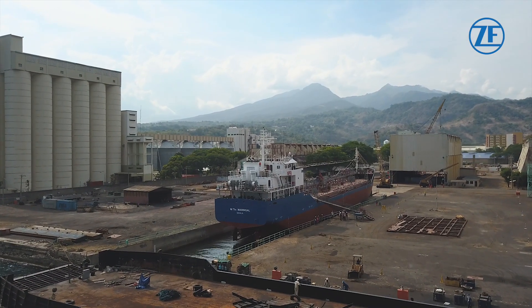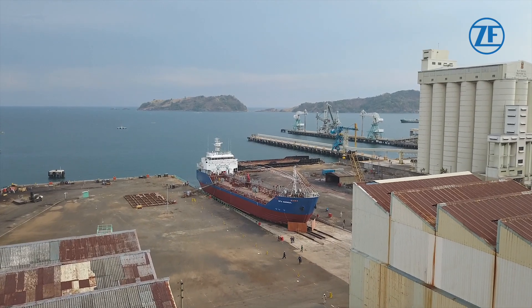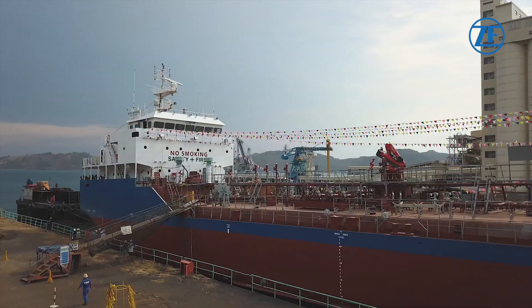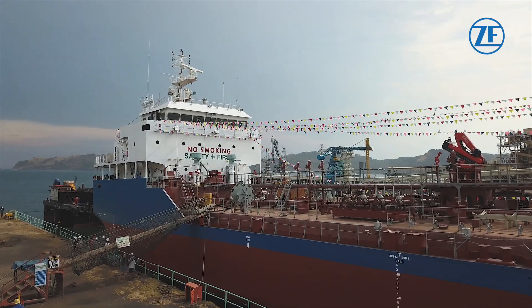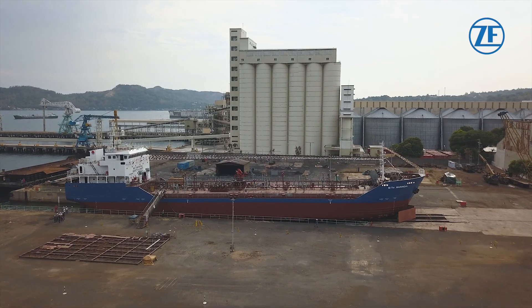Hrma Shipping and Transport Corporation is celebrating the launch of its newest coastal tanker, Marangal, in Mariveles, Bataan, the Philippines. The vessel was built at Hrma Shipyard Incorporated, which provides repair and building services for the entire Hrma group.